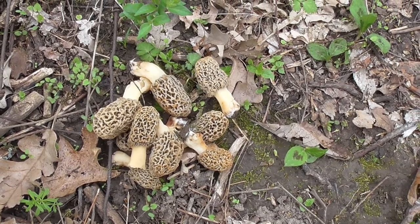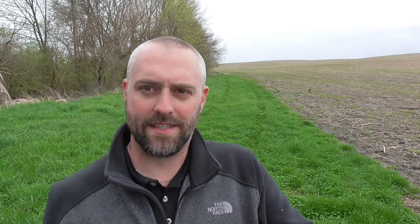Between the morels and the pheasant backs, we got ourselves a good meal. Ended up getting a handful of morels and two pheasant backs. So we'll go home, clean them up, and cook them up — you guys will be part of that process as well. One of the things that's interesting to me is I've read that the pheasant back smells like watermelon rind, and it absolutely does. It has a very distinct smell. So we're going to go home and fry them up.